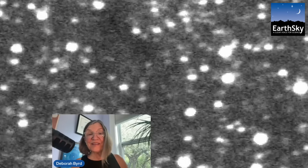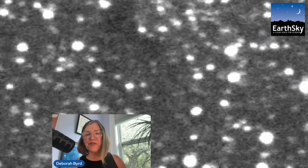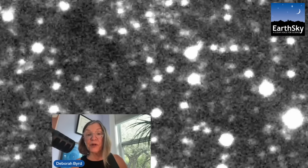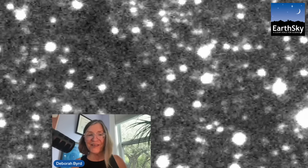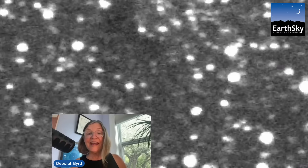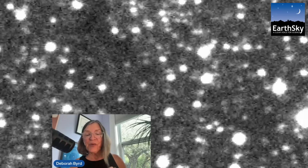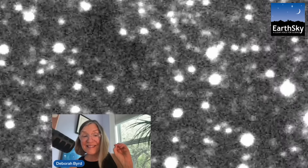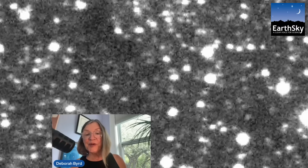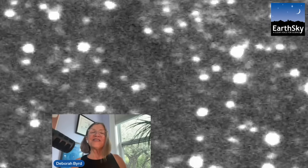Welcome to EarthSky and a special welcome to any Vera Rubin Comet Catchers who've tuned in. That was astronomer Colin Orion Chandler of the Dirac Institute at the University of Washington. He's principal investigator for the Rubin Comet Catchers, which is the first citizen science project of the new Vera Rubin Observatory in Chile.